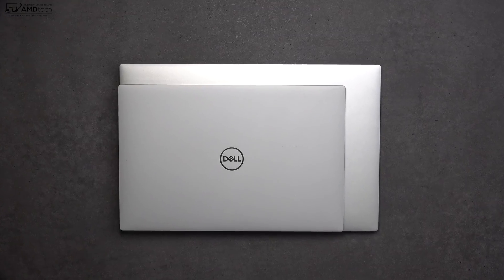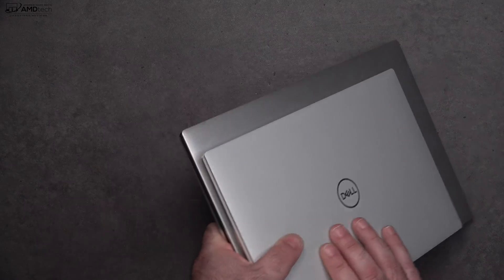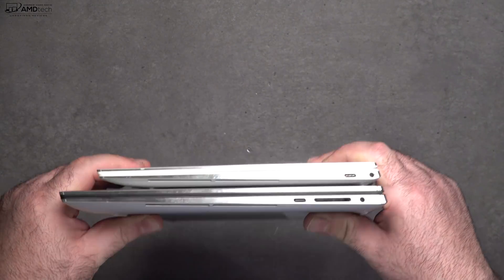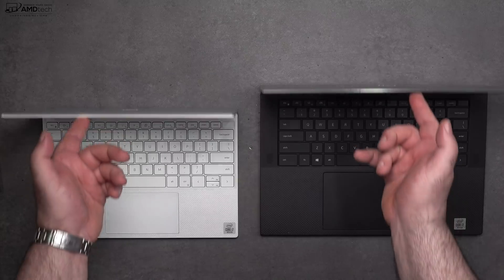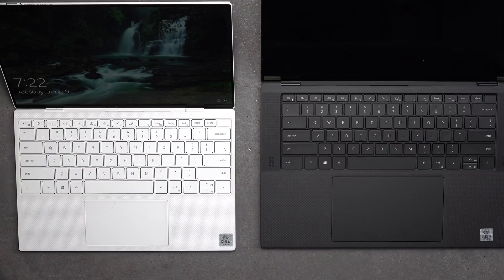To put its size into perspective, here it is next to the Dell XPS 13 9300. It is bigger, but not by that much, considering this is a 15.6-inch device versus a 13.4-inch device — that's pretty impressive. And just like the XPS 13 9300, this also has a 16:10 aspect ratio.